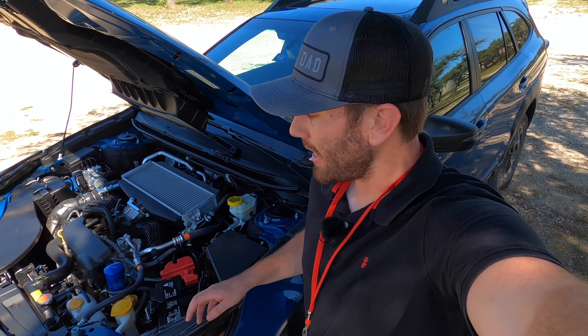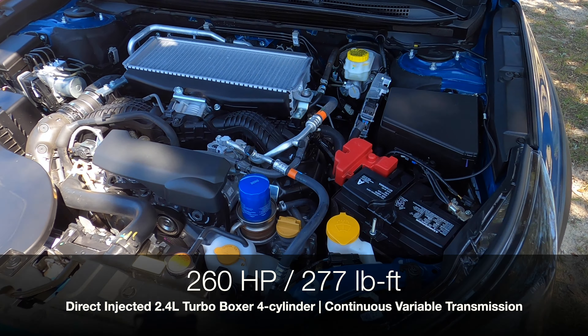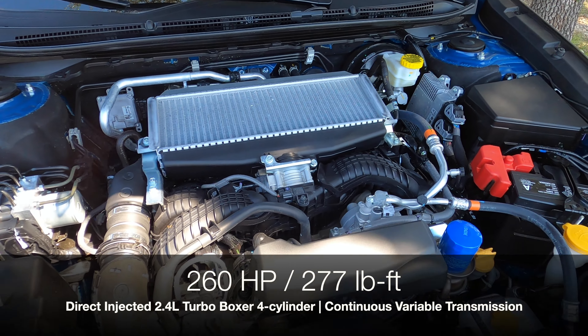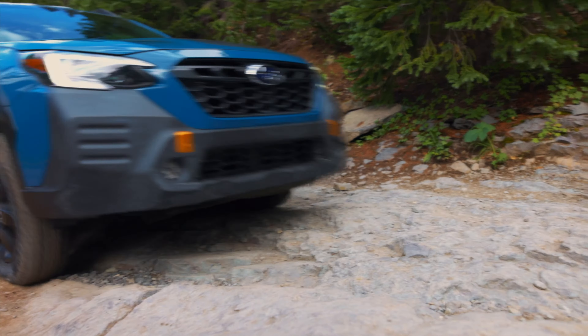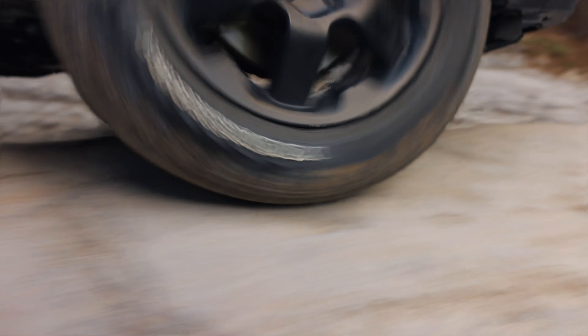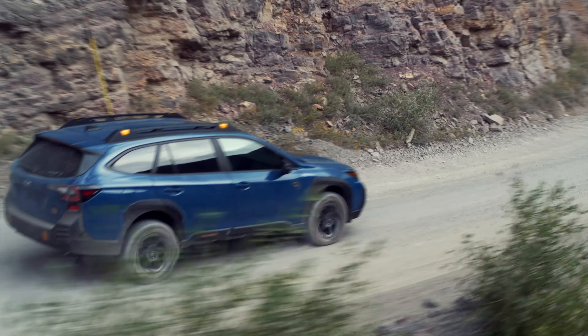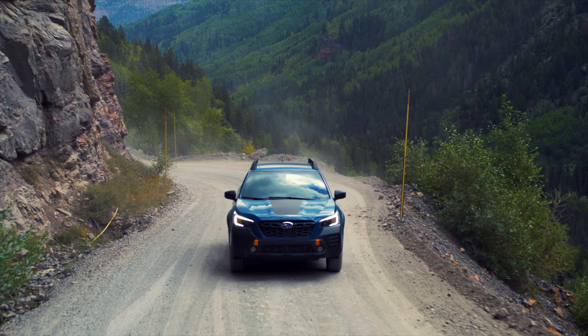Under the hood, as expected, Subaru gives you their symmetrical all-wheel drive system standard, along with their turbocharged four-cylinder boxer engine instead of a naturally aspirated unit. This direct-injected turbo boxer four-cylinder produces 260 horsepower and 277 pound-feet of torque. It's paired with a CVT transmission, revised for better gearing at low-speed climbing for this Wilderness model. Subaru knows this is an adventure vehicle — it's ready to tow 3,500 pounds maximum, not quite as much as some midsize SUVs at 5,000, but still capable of hauling quite a bit.